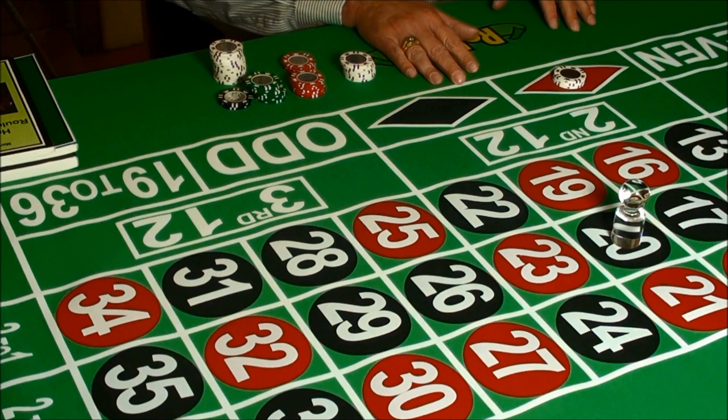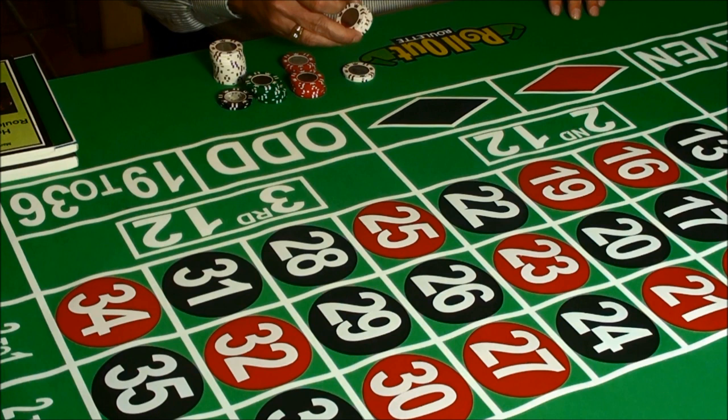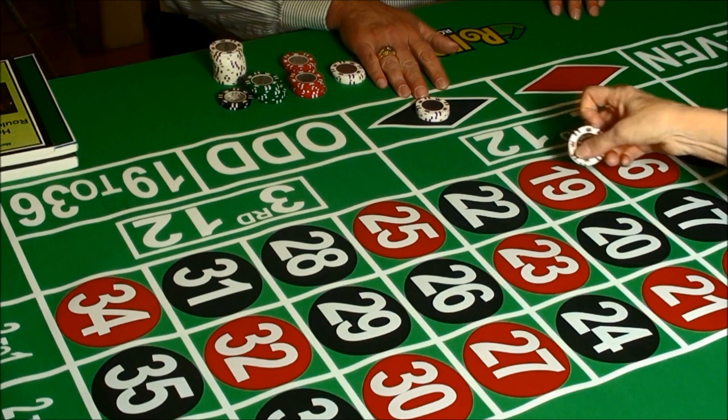We'll make a $3 bet on red — the bet size is determined by the system automatically. We make the bet, the dealer spins the wheel, and we get a black 20. So we lose that bet. Our next bet, we're going to bet on black, $3 again — everything determined automatically. We make our bet, the dealer spins the wheel, and we get a black 11. So we have a win on that bet.